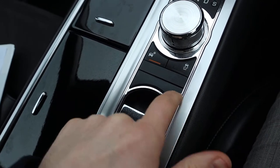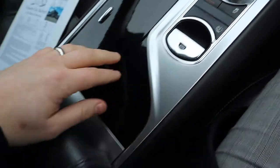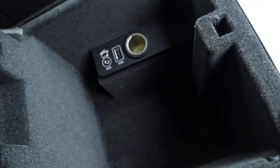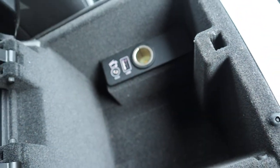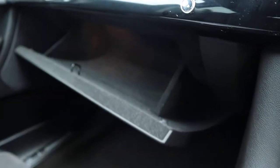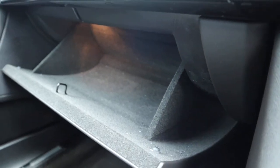You can turn traction control off and there's ASL assist there as well. There's a leather centre armrest with some storage and auxiliary inputs, and in the glove box there's plenty of space, lined in a sort of Alcantara effect — beautiful.